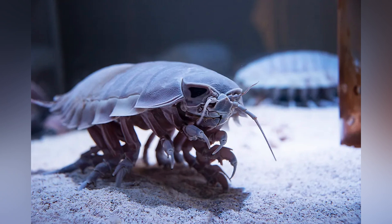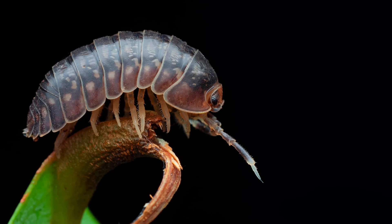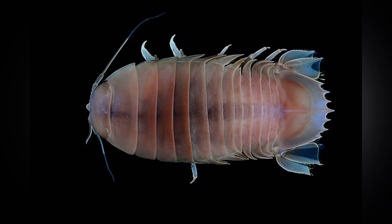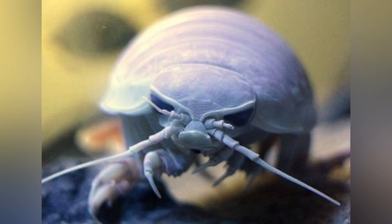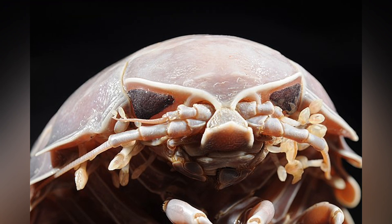What exactly is a Giant Isopod? Simply put, they're deep sea crustaceans closely related to shrimp, crabs, and the everyday pill bug you might find in your garden. But don't be fooled — these aren't your average backyard roly-polies. The genus Bathynomus includes about 20 different species, including some newly discovered ones that have made headlines. The biggest superstar is the impressive Bathynomus giganteus, which can grow to be over 14 inches or 370 millimeters long. Talk about an oversized pill bug.